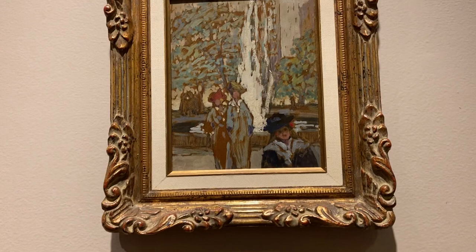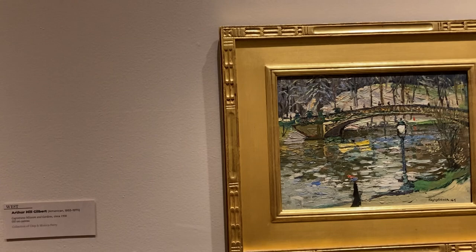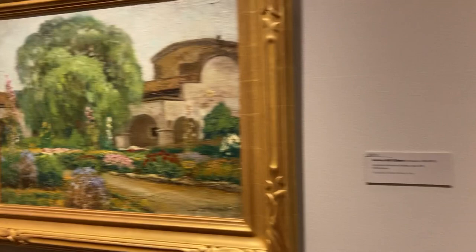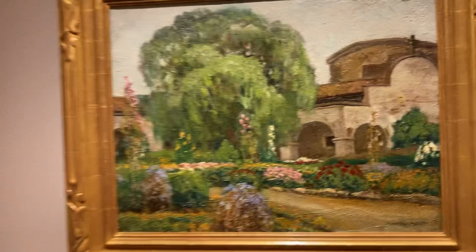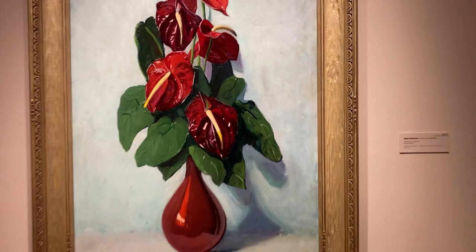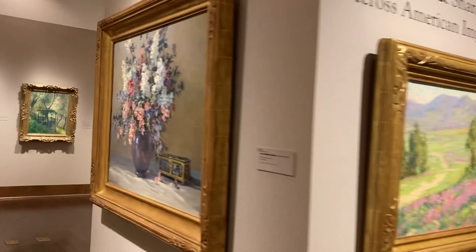This one is 1915. This one is also 1900s. This one is 1930, and this is probably one of the most spectacular — all on canvas, 1927.